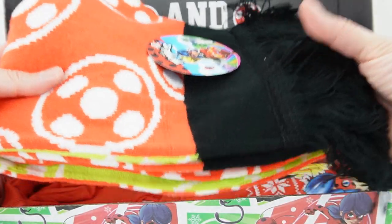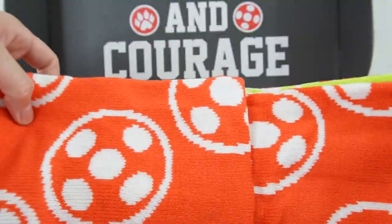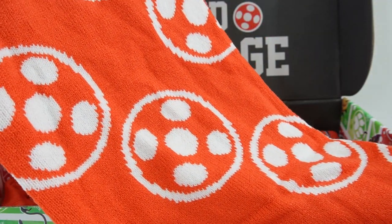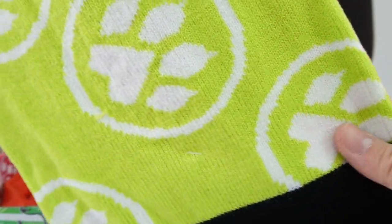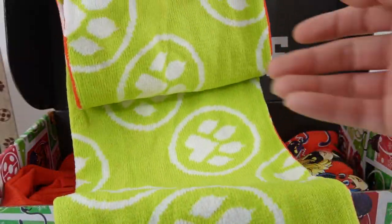Next item — oh, it's a scarf! Wow, this looks like it's going to be a really cozy scarf. On one side we have Ladybug in red, and on the other side we have the paw print in green. We've also got some frills on the bottom. This looks so cozy!